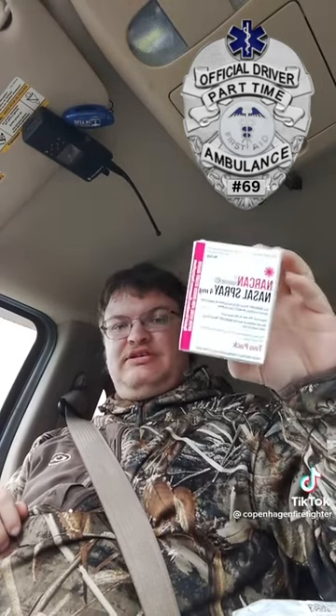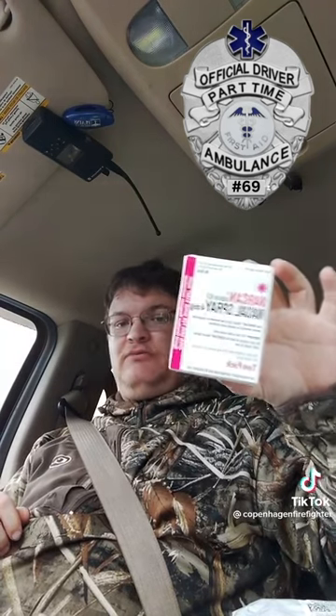I have — every first responder or citizen should carry this — Narcan. This is the only one I have on me because this is all they gave us, but this is enough until EMS gets there, which is the ambulance.